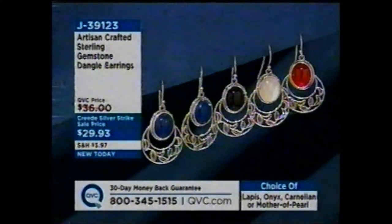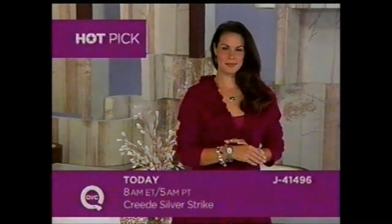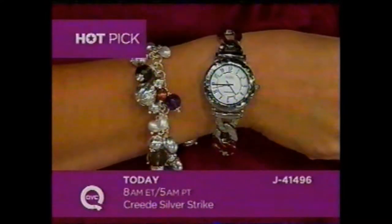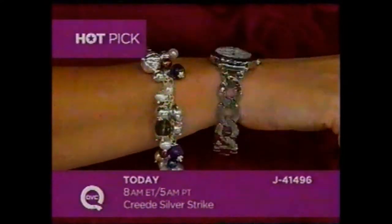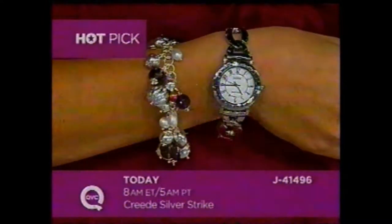Today's special value is coming up next, but first let me share a hot pick with you. All day today we're celebrating the annual Creed Silver Strike, and we do have stars sprinkled throughout the day. Jill's going to have this for you at 8 a.m. — this is the first ever Ecclesia Hammered Link watch. It's going to be on easy pay, so join Jill at 8 o'clock.